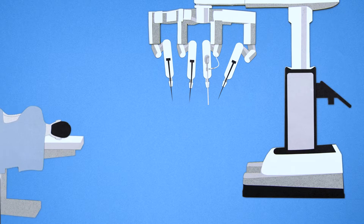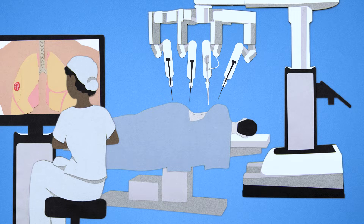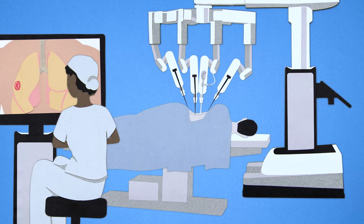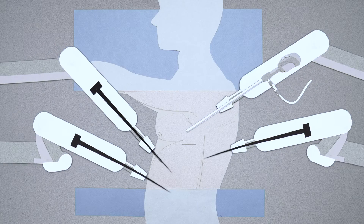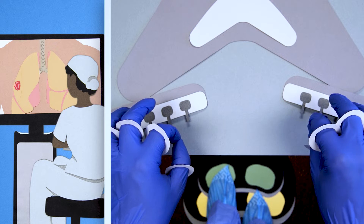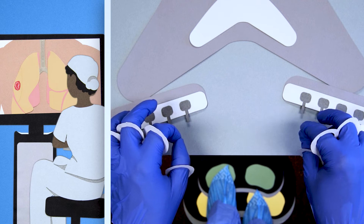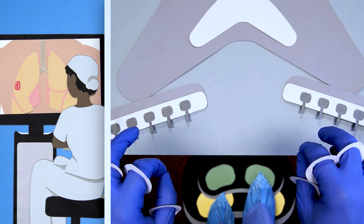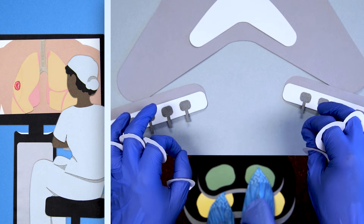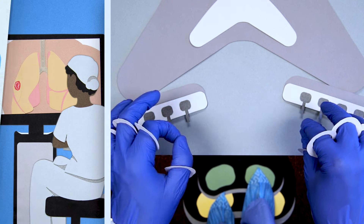During robotic-assisted surgery, your surgeon will sit at a console next to you and operate through a few small incisions using tiny instruments, including a camera which offers high-definition 3D visualization. Your surgeon fully controls the instruments on the robotic surgical system, which translates every hand movement your surgeon makes in real time, bending and rotating the wristed instruments.